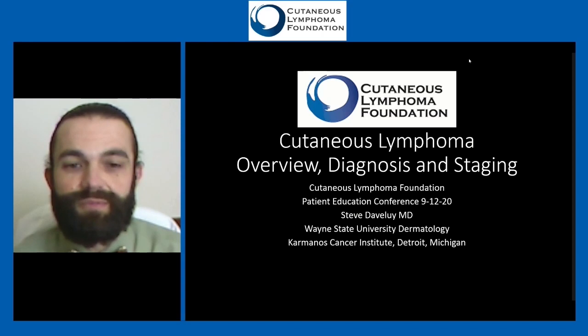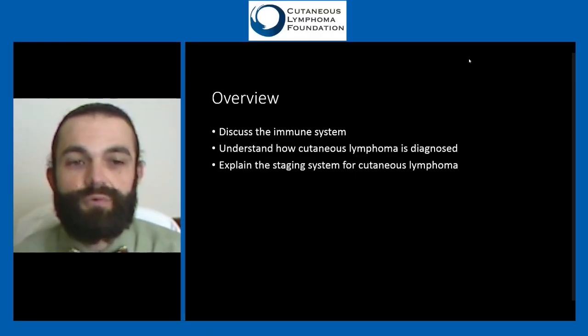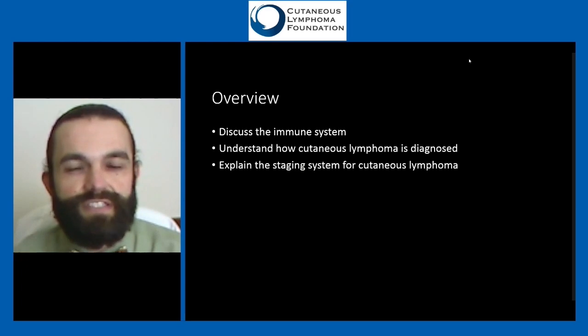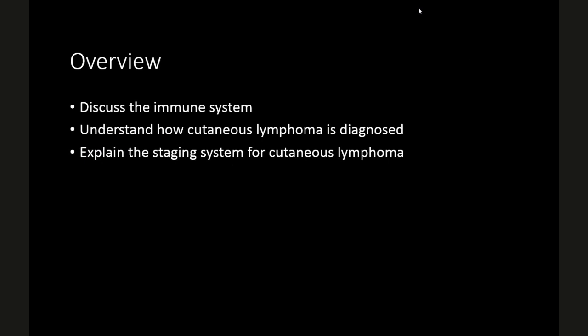We'll be talking about some of those things that happen when you first are diagnosed. We'll discuss a little bit about the immune system, because that's involved with lymphomas of all types. We'll also try to understand how cutaneous lymphoma is diagnosed, and then talk about the staging system we have in place for cutaneous lymphoma.